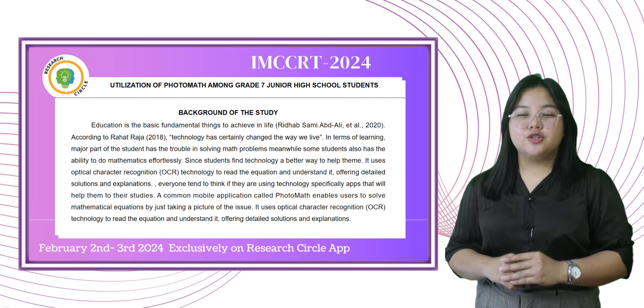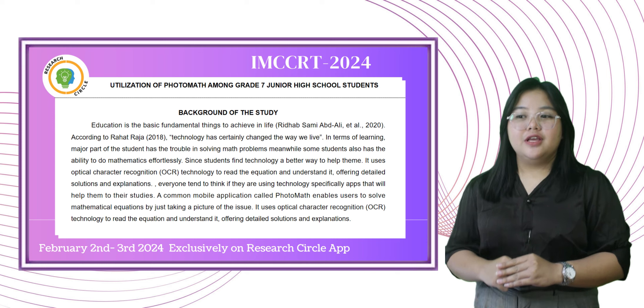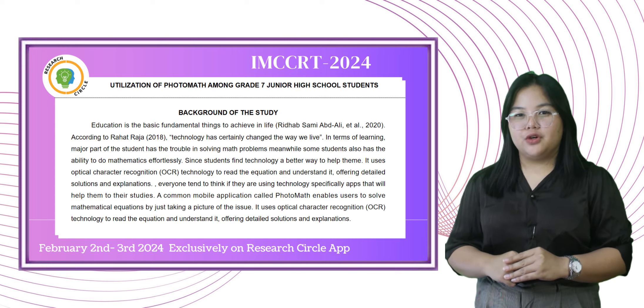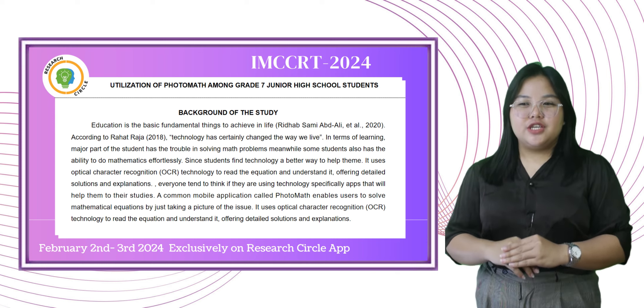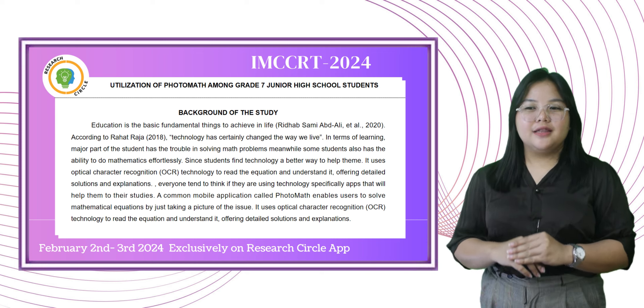Good day everyone. My name is Josel Hart and Taguino Tan, and I will be presenting our research entitled The Efficacy of Vitalizing Format Among Grade 7 Students. Education is the basic fundamental thing to achieve in life. According to Rahat Raja 2018,